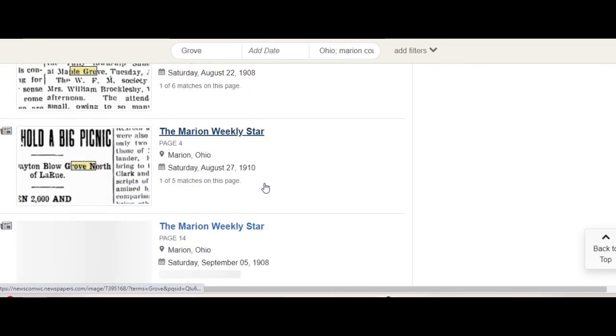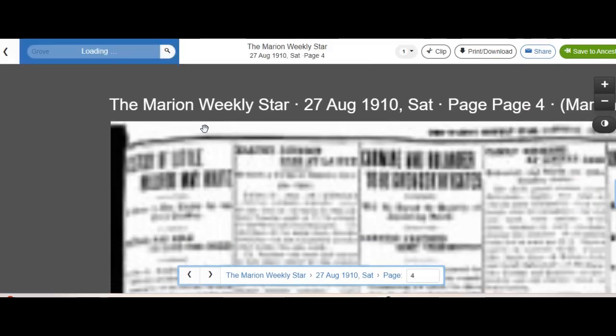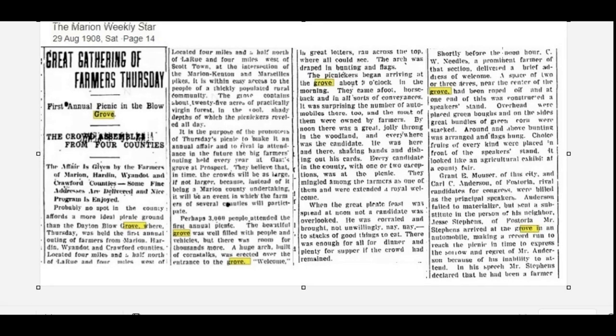Right off the bat, this is a totally random search I did of Marion County. Right off the bat I see 'Hold Big Picnic' — farmers of the county hold a big picnic. That's one I want to investigate further. The name of the grove is Dayton Blow Grove, and the article is from 1908. You want to find a map as close to the right year as you can. I found a Blow, but it wasn't Dayton — probably it was Dayton's son, Charles I believe.